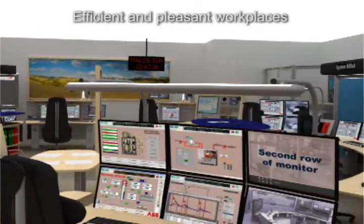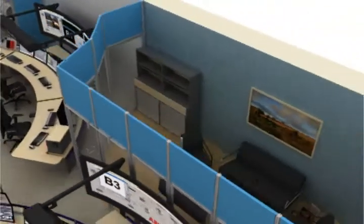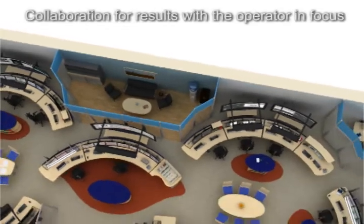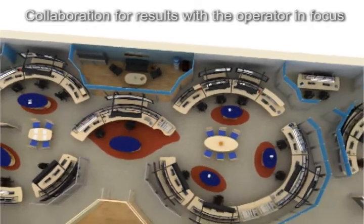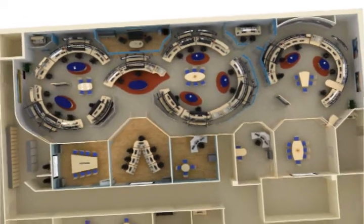With this technique it is also easier to make an accurate estimation of the space required and prevents building too big or too small premises. With the use of 3D it is also possible to conduct a series of advanced tests such as sound studies which determine the need for sound absorbing materials.